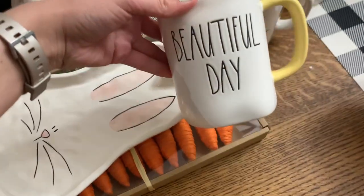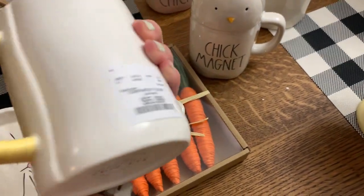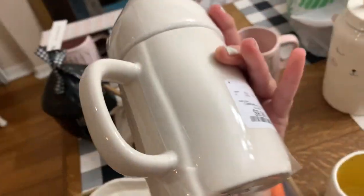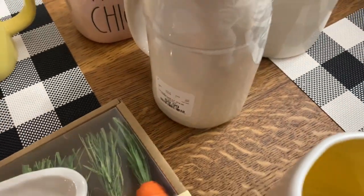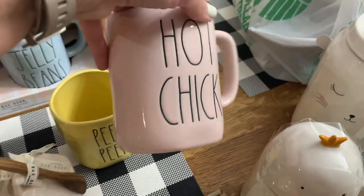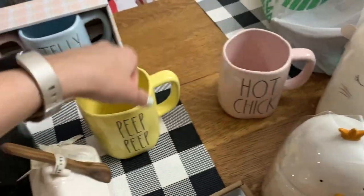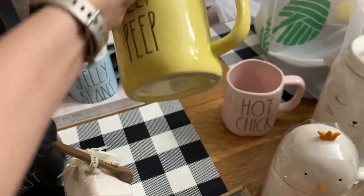And then I found a lot of mugs. So this is Beautiful Day — it has a little yellow handle and a yellow inside, $5.99. And then I found Chick Magnet, so cute — and this was $9.99. So the ones with the topper are $9.99. I found Hot Chick — so pretty, it's pink. I think I'm going to use this year round, but it's perfect for spring. And then Peep Peep, which is this like shiny yellow — it's so gorgeous. Again, $5.99.